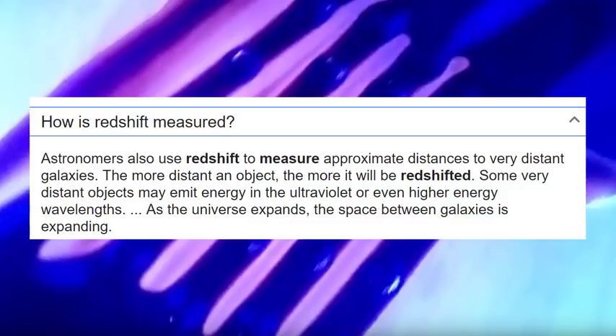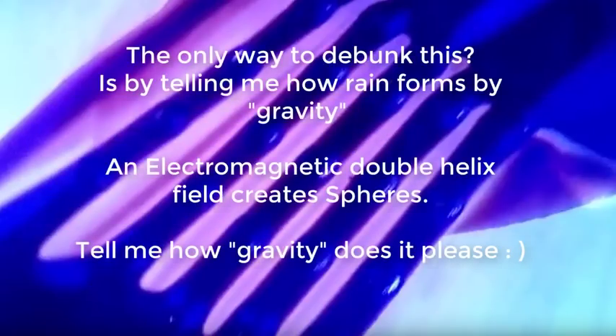Some very distant objects may emit energy in the ultraviolet or even higher energy wavelengths. The only way to debunk this is by telling me how rain forms by gravity. An electromagnetic double helix field creates spheres and pulls them in. Tell me how gravity does it.